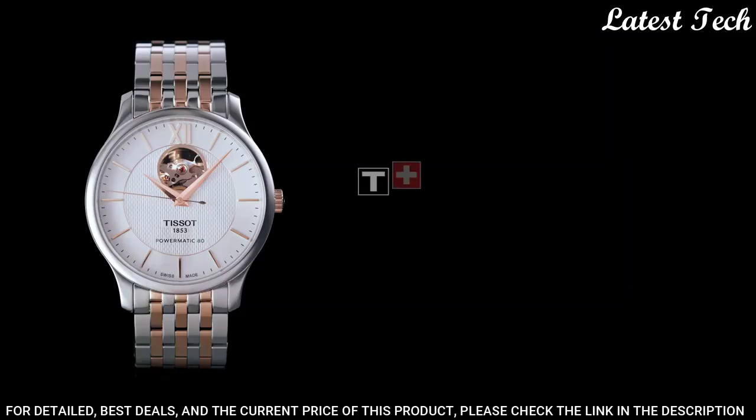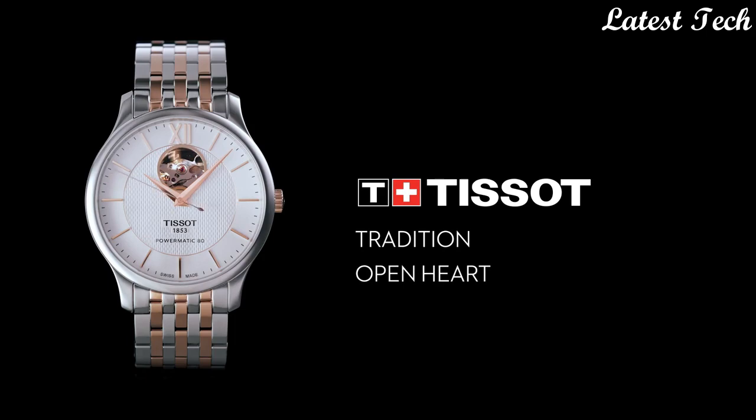Functions: Hour, Minute, Second. Casual Watch Style. Swiss Made.